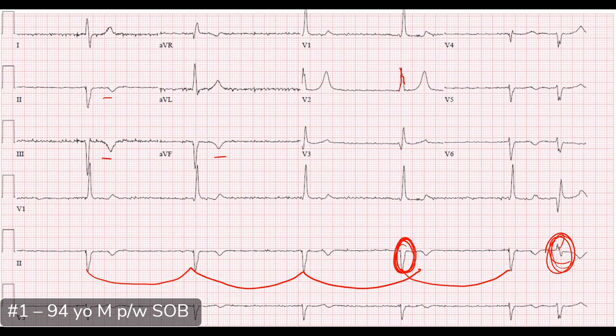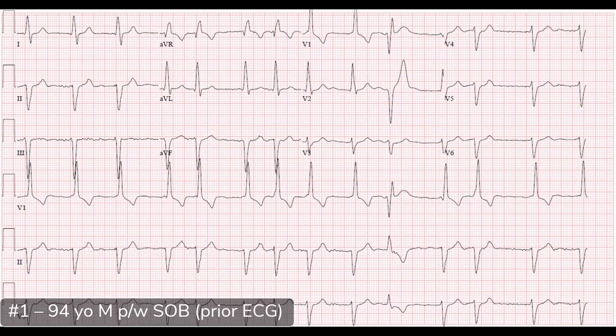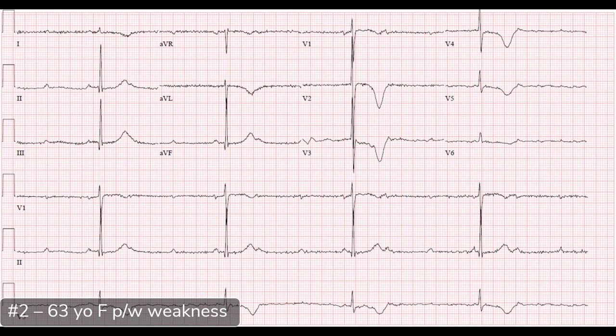Here is the prior ECG — much faster rate. This is atrial fibrillation with an irregularly irregular rhythm. The QRS has a right bundle branch block morphology with an RSR prime pattern. There's an extreme left axis deviation consistent with a left anterior fascicular block. So this is a bifascicular block with atrial fibrillation.